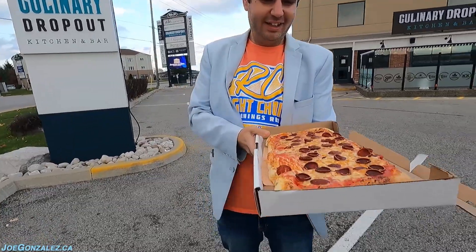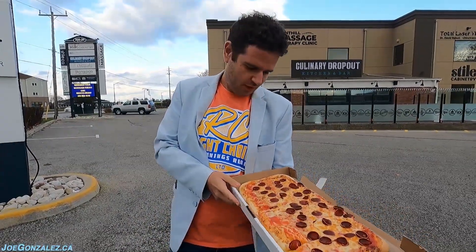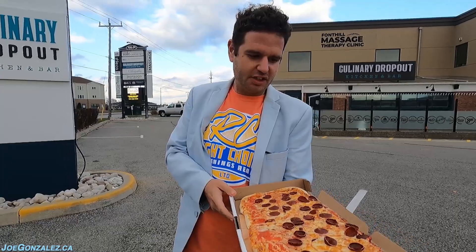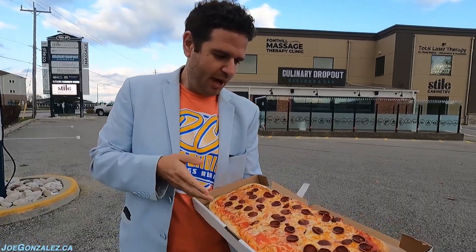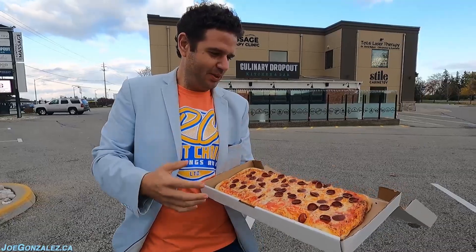Okay, a roni — this is the cup and char. This is not cup and curl. Interesting pizza for people that like their crust; this is crust on every slice. I want in on this guy. Wow, look at all the pep — I want all that pep in there.